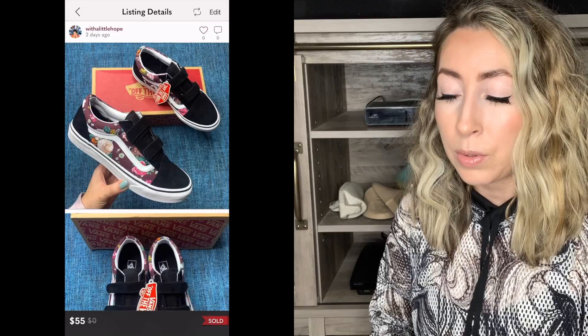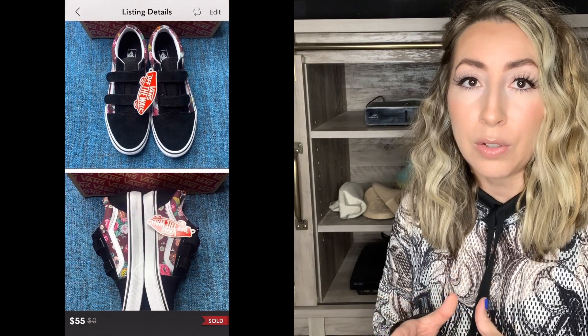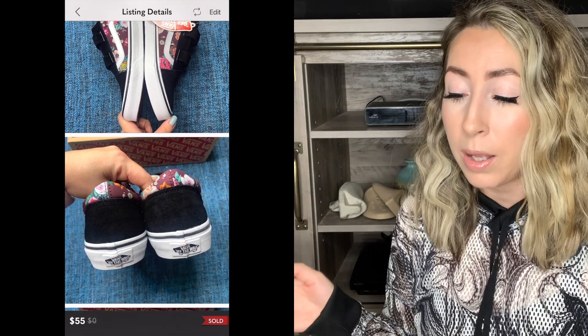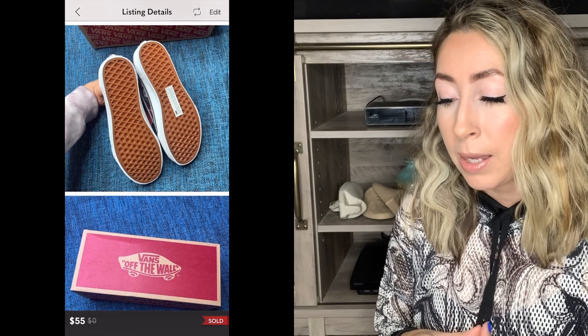Next up on my list is this pair of Vans Old School Velcro Butterfly Floral sneakers — really cute sneakers. I had a full lineup of these as well. They were actually junior sizes, but I sold them as the women's equivalent size. I sent out offers on this pair for $44 with discounted shipping, which somebody did accept.